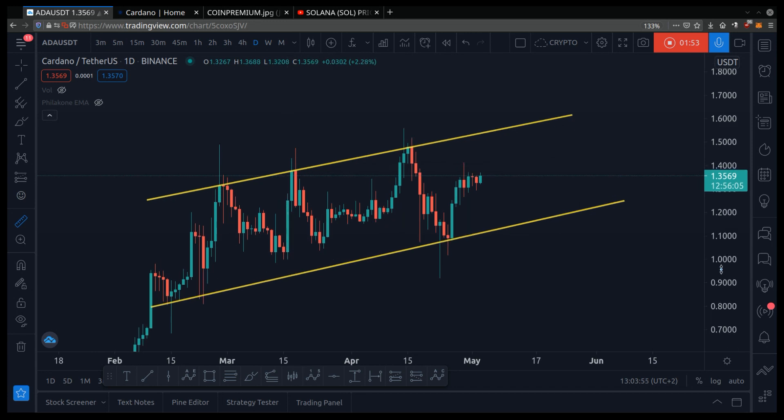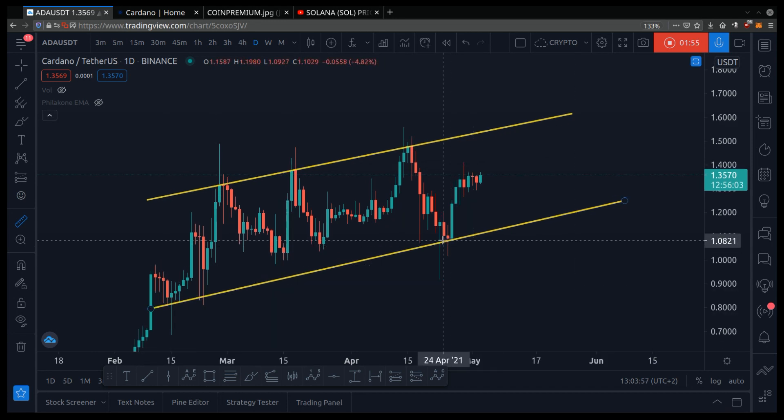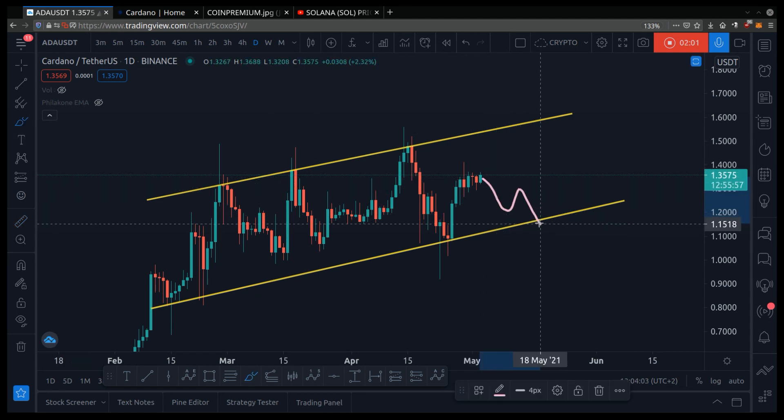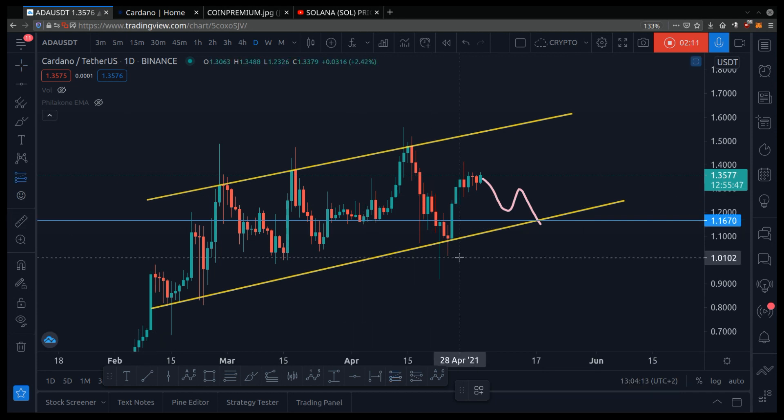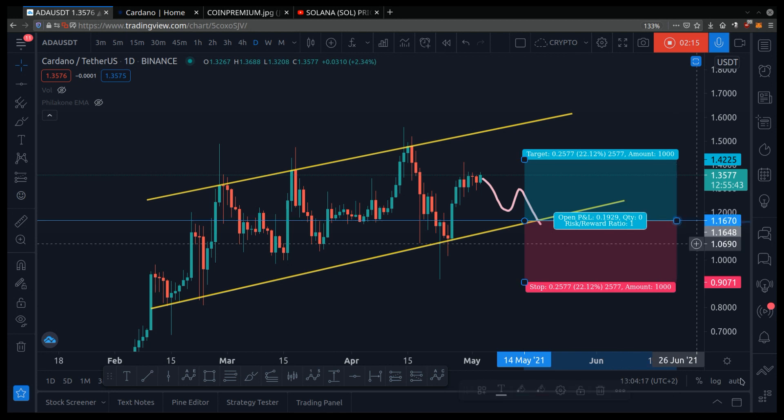I suggest we want to buy on support because it has a strong probability of bouncing. Say the price does go down like this — let me mark the area for you. This is just an example, but let me mark it anyway: $1.16. Say the price does go down here, and then you enter the trade with risk management, which is a fancy way of saying you gain more money than you lose.